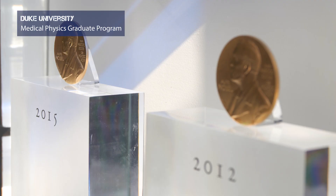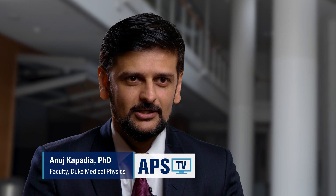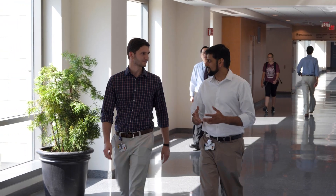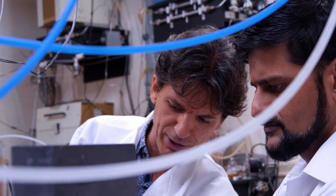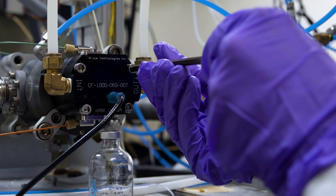The Duke Medical Physics graduate program strives to produce outstanding medical physicists, both in clinic and research, who will go on to become leaders in the field. We aim to give our students training in the technical aspects, the didactic training, as well as hands-on practicum training. One thing that makes Duke Medical Physics unique is that we emphasize the element of critical thinking in our students.